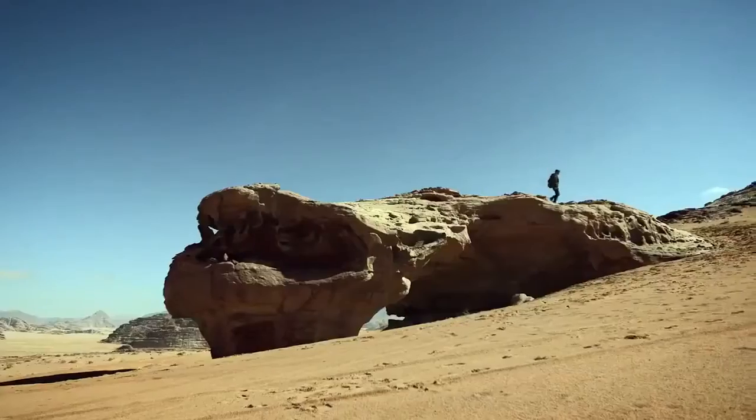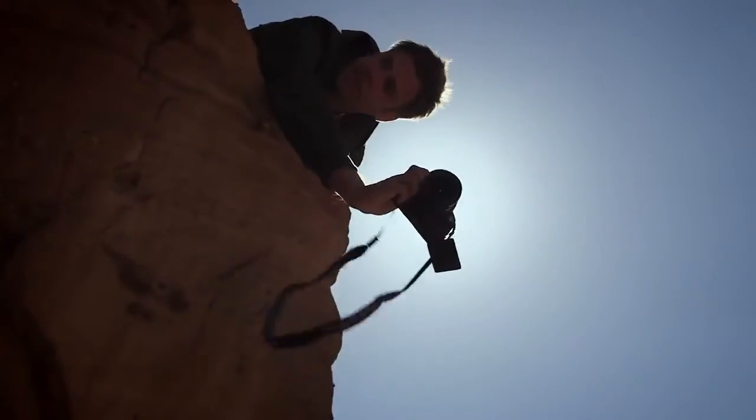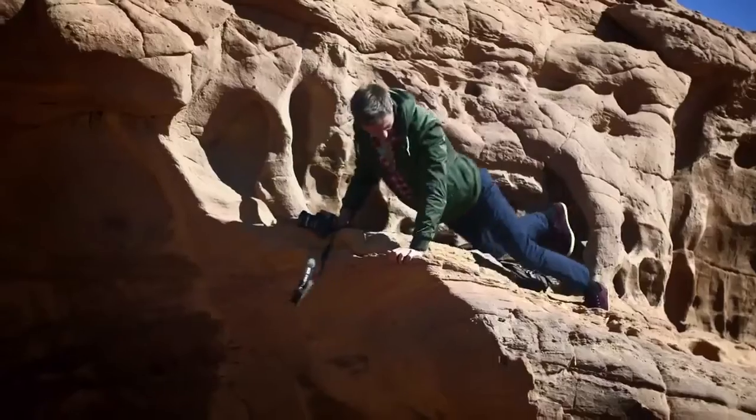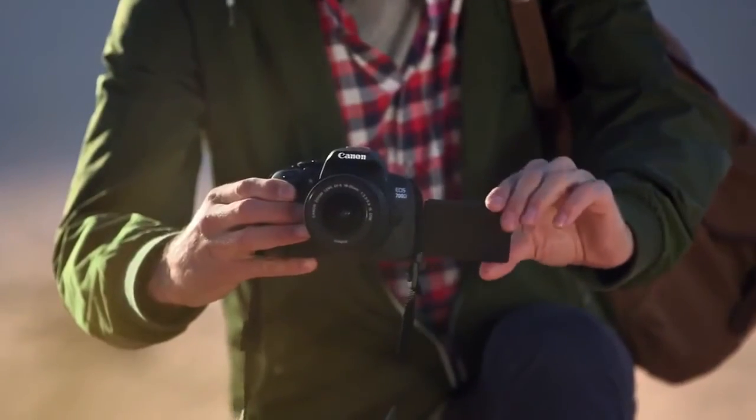Explore new shooting angles and easily control the camera with a 7.7cm vari-angle clear view LCD2 touch screen. When taking a picture using the live view, simply touch the screen to focus or take the picture.